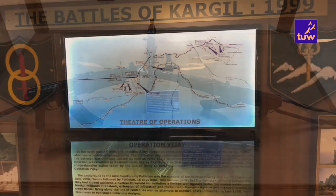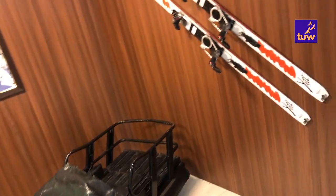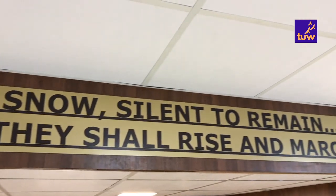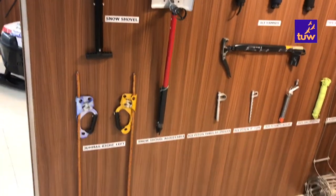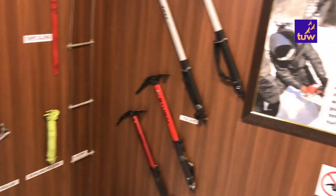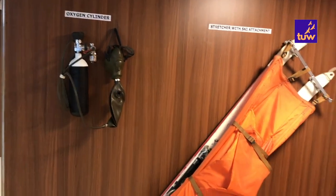At the memorial, visitors can see some of the major sequence of events which transpired during the course of the war. A documentary movie is also shown which gives a detailed explanation of the entire war and the events leading up to it.